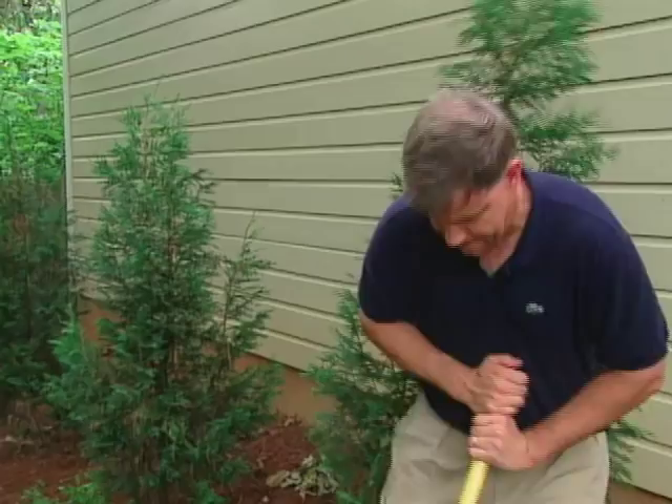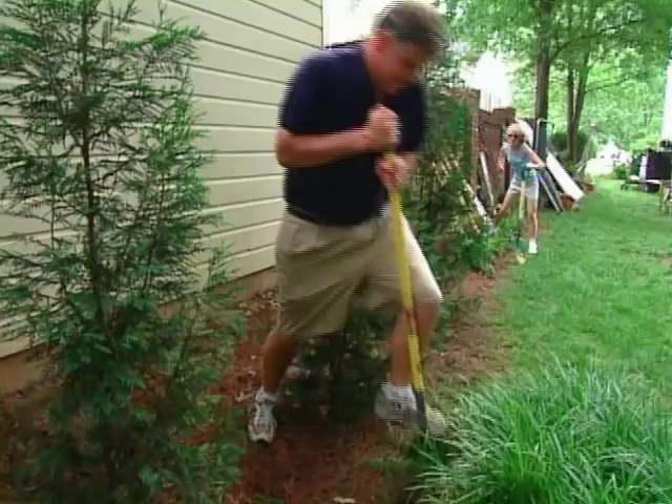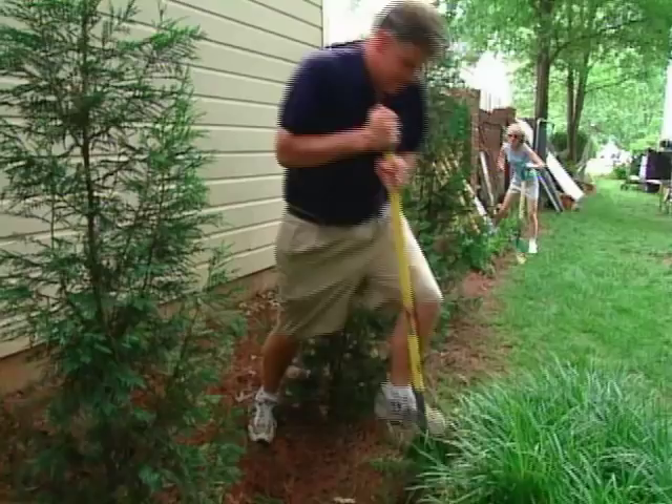John and Becky grab some shovels and begin removing a patch of liriope, an attractive shrub but not very appealing to birds. We'll replace it with monarda, a plant with tube-like flowers that are a favorite of hummingbirds. Meanwhile, John Jr. and I start another project.